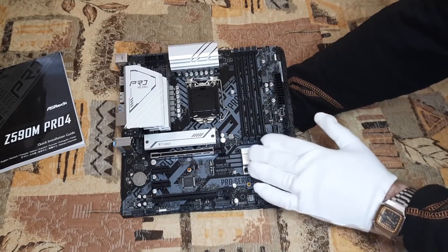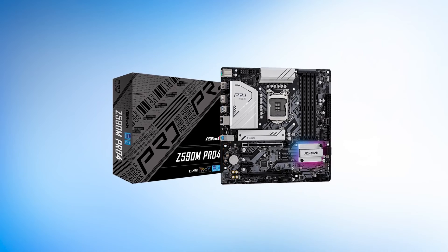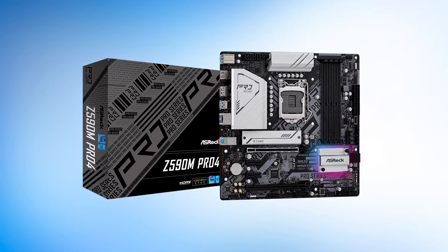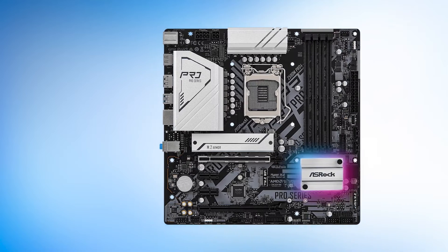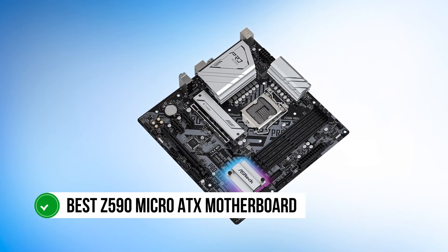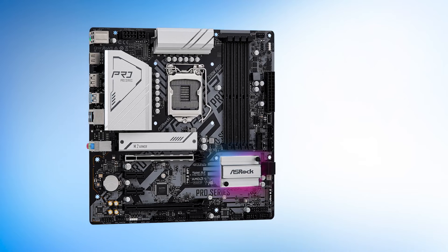The main disappointment, however, is the connectivity suite, which is bare bones at best. The only LAN port is a simple 1GB Ethernet port, and there is no Wi-Fi compatibility. ASRock should have included at least a 2.5GB Ethernet LAN port and Wi-Fi 6 with this board. All in all, the ASRock Z590M Pro 4 is our choice for the best Z590 micro ATX motherboard — a solid recommendation for anyone looking to build a compact Z590 gaming PC.